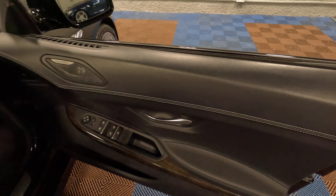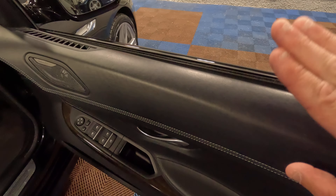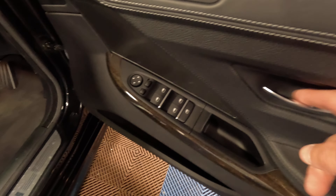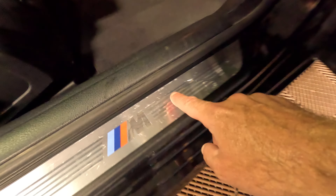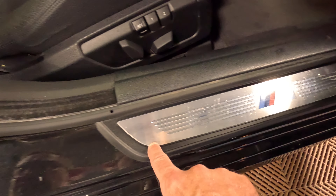Moving on to the inside — the usual touch points: door cards, the top where people tend to rest their elbow, the door handle pull and the handle itself, all in good condition. No wear around the electric window switches. There's a tiny little bit of lacquer just lifting around the edge of the entry plate, around the M kick plate.